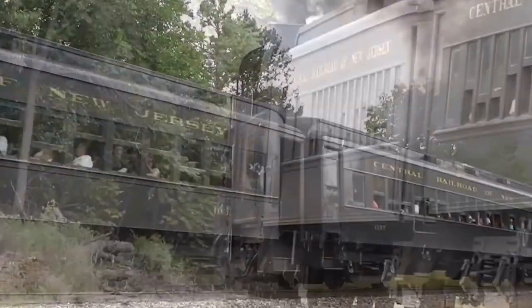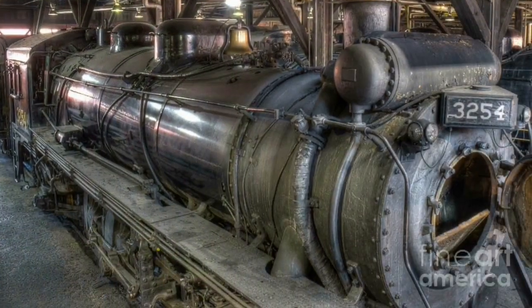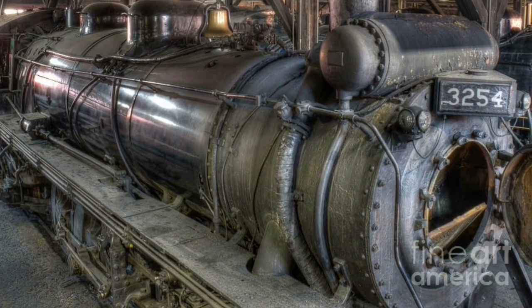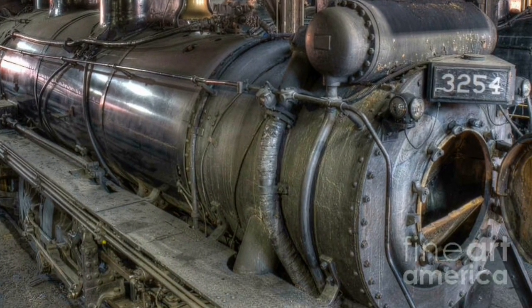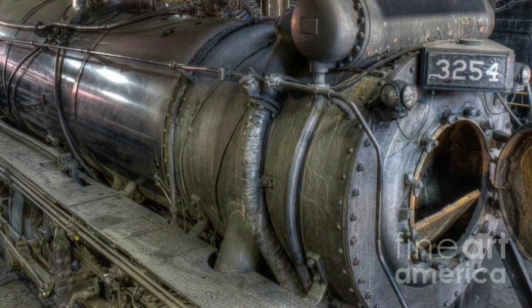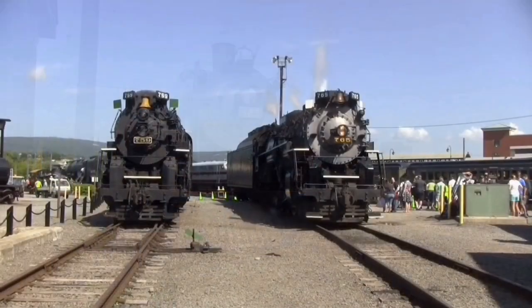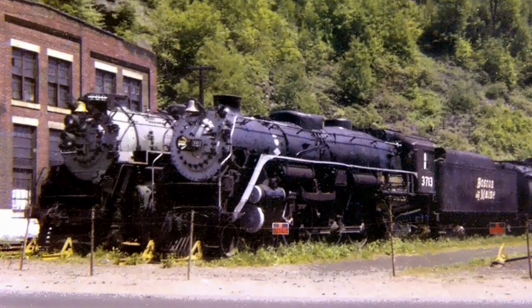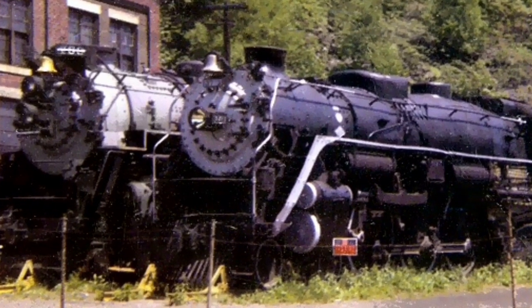3254 was sold to the Gettysburg Railroad in 2013. Unfortunately, in 2012, 3254 was discovered to have some serious frame issues that required major attention, prompting an indefinite retirement. For the next three years, Steamtown was left without an operational steam locomotive of their own and had to borrow some for special events, such as Reading and Northern 425 in 2013 and Nickel Plate 765 in 2015. Boston and Maine 4-6-2 3713 is currently being restored to running condition and will be 3254's replacement.